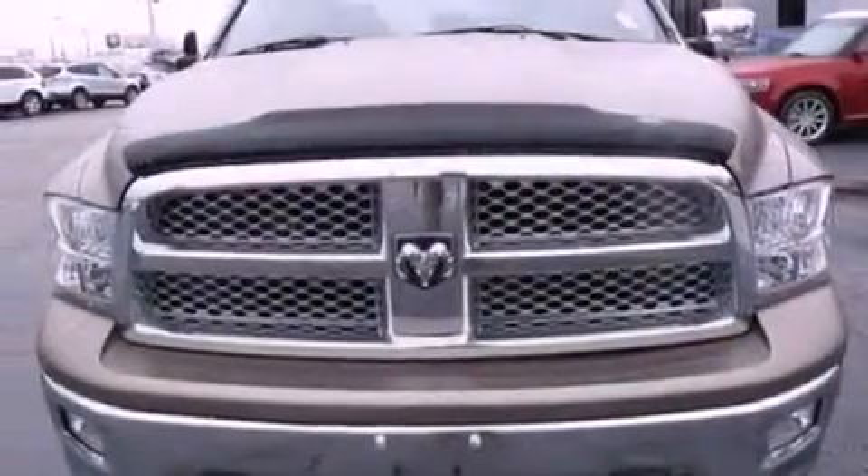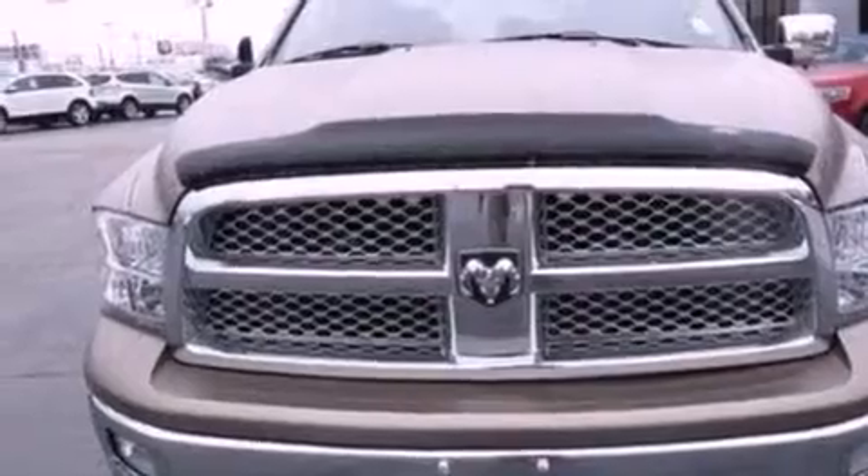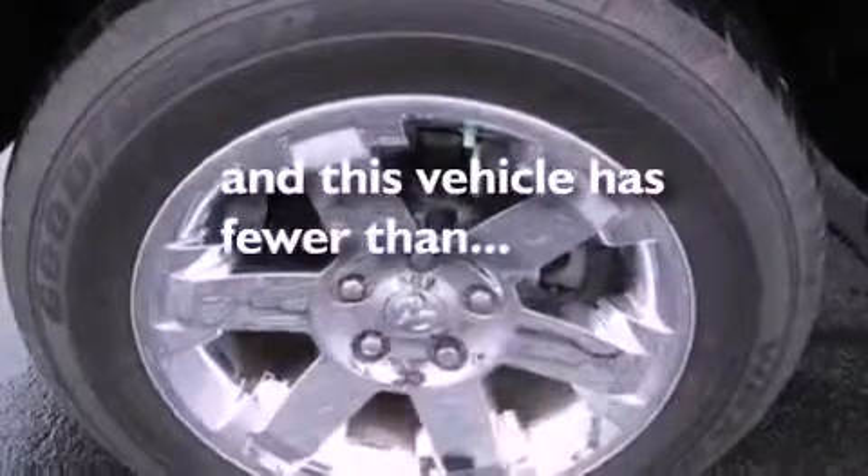A chrome grill, dusk sensing headlights, air conditioning, and this vehicle has less than 53,000 miles.